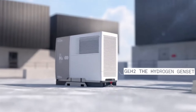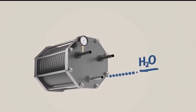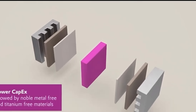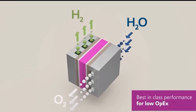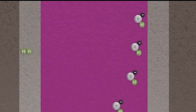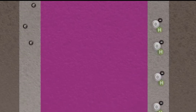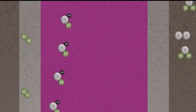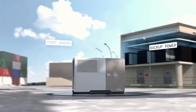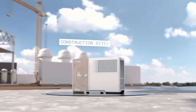By running an electric current through water, the device is able to split the water molecules into hydrogen and oxygen gas. This hydrogen is then fed directly into the fuel cell, where it undergoes the controlled reaction to produce electricity. It's a closed-loop system that's both renewable and sustainable, with no harmful emissions or waste products. The GEH2 can generate up to 10 kilowatts of electricity — enough to fully support the energy needs of the average household, including appliances, lighting, and even electric vehicle charging. With its 20-year lifespan, it's a true game changer for homeowners and small businesses alike.